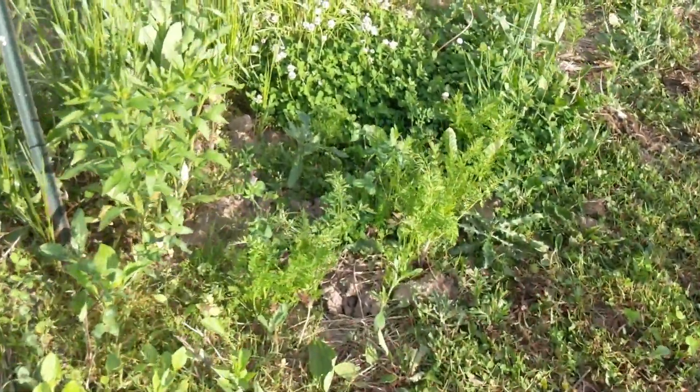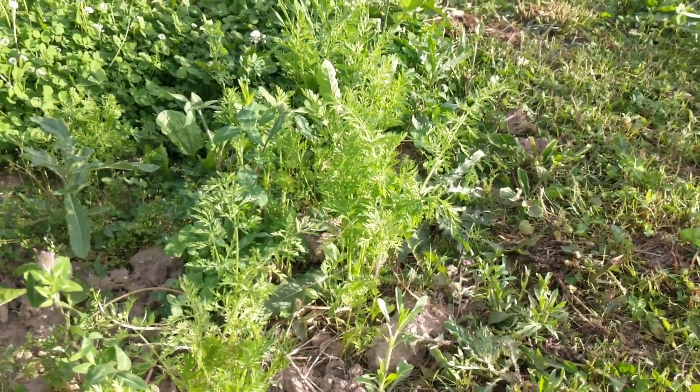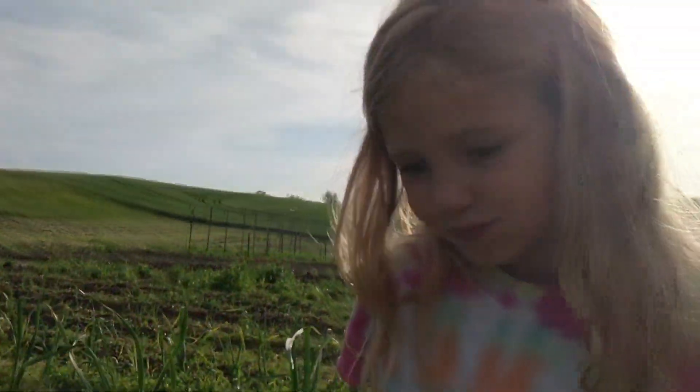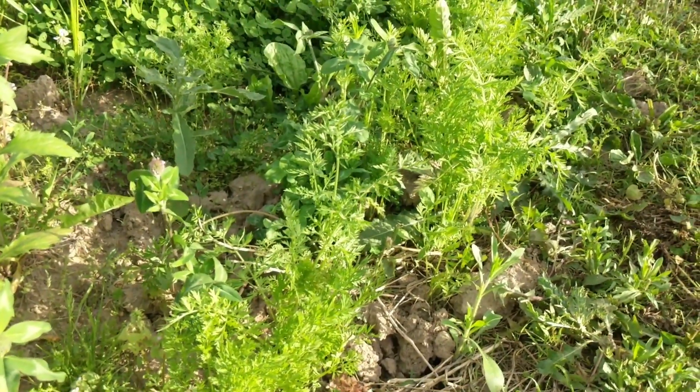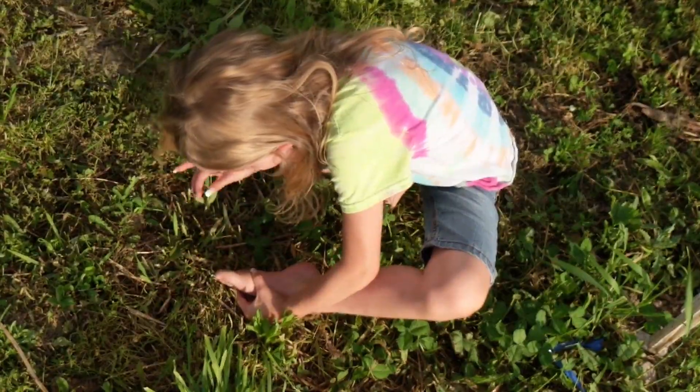These carrots — Grace, when did we plant these carrots? Last year, and they're just now growing. Carrots can take a very long time to germinate, but I did not know they would take that long. I know they typically don't — we've grown lots of carrots before.